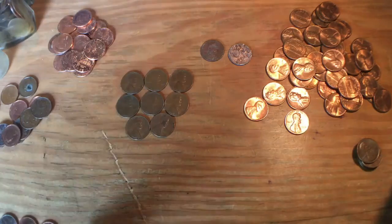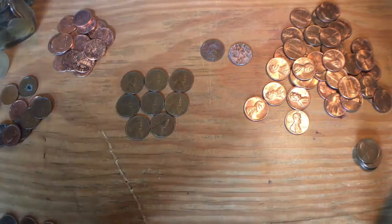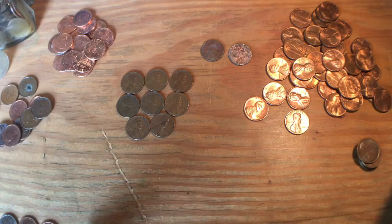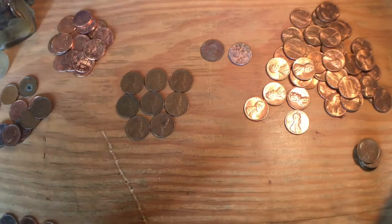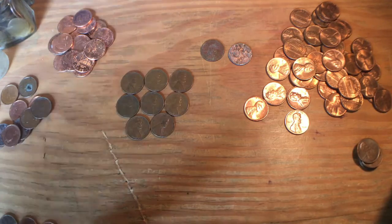Hey guys, Jack here from RelicDigger and I'm doing another box wrap up. I'm not exactly sure what number box this is — it is box number 12. I did this last week but I'm posting today because I had the time to film, and I'm going to be doing another box right after this on a live stream. So if you guys want to watch me searching a box, hopefully it will be much better than this one. Let me get right into this.